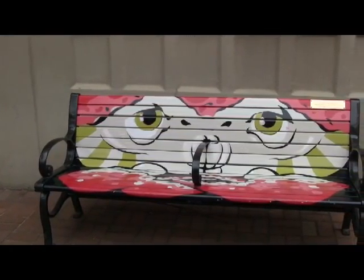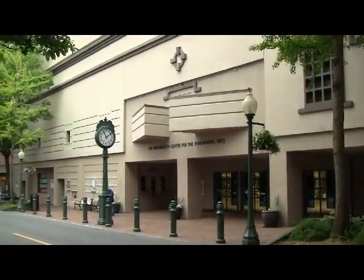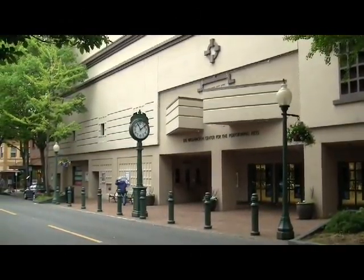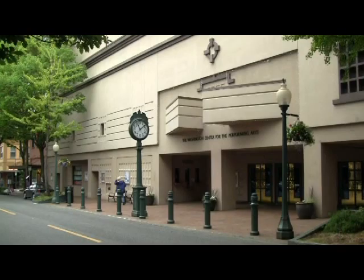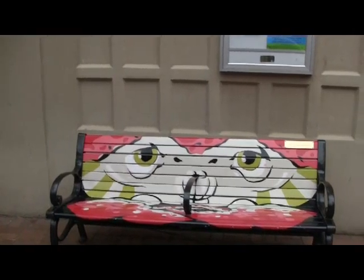Washington Center used to be an old downtown movie theater. The place was totally renovated and turned into an 1,100-seat performing arts center. It got a million and a half dollars from the state out of their capital budget, and the rest of the money came from a local fundraising project.